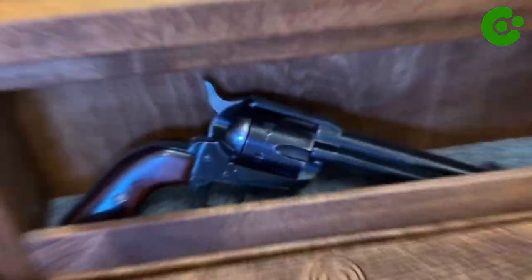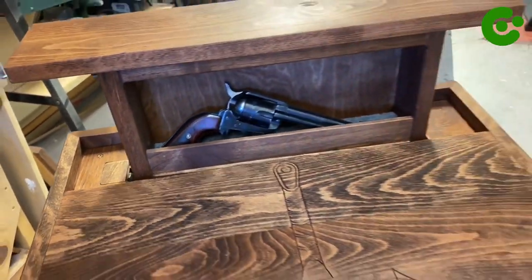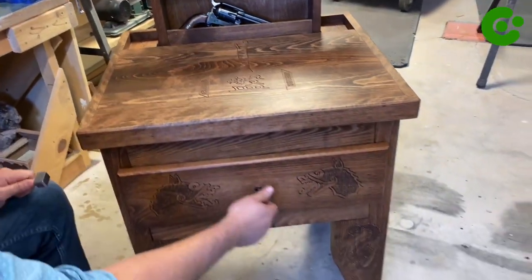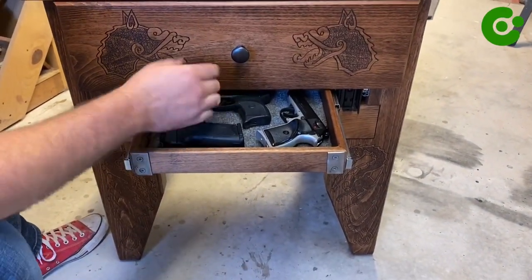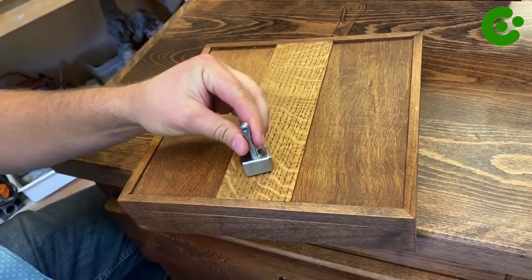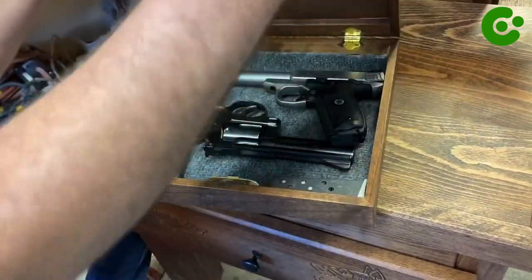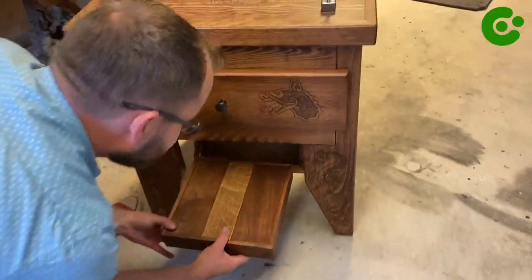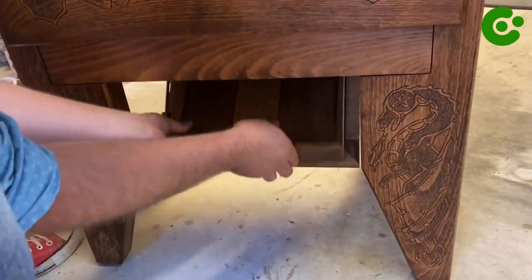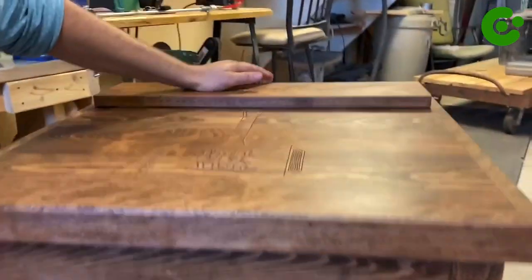When selecting a nightstand safe, look for steel construction with quality locks that provide reliable and durable protection. Consider opting for models with additional width to fit handguns as well as accessories such as magazines, ammunition, and scopes. If possible, go for models that offer both keyed and digital locking systems, providing convenient access should you ever need to reach your firearms quickly.